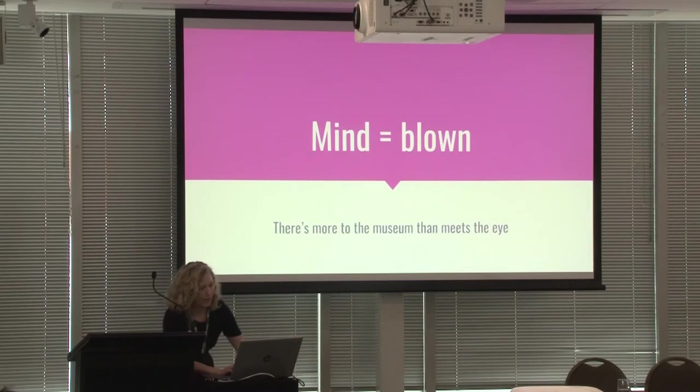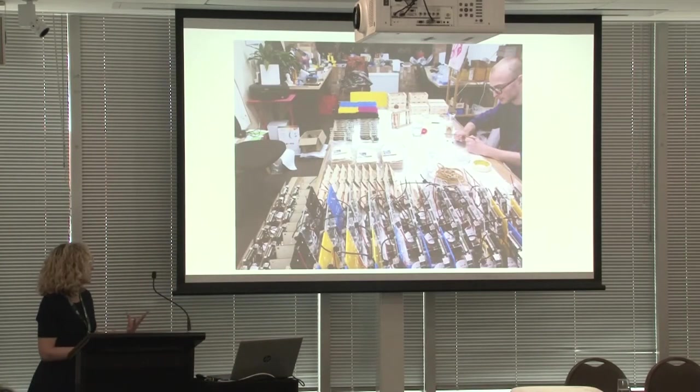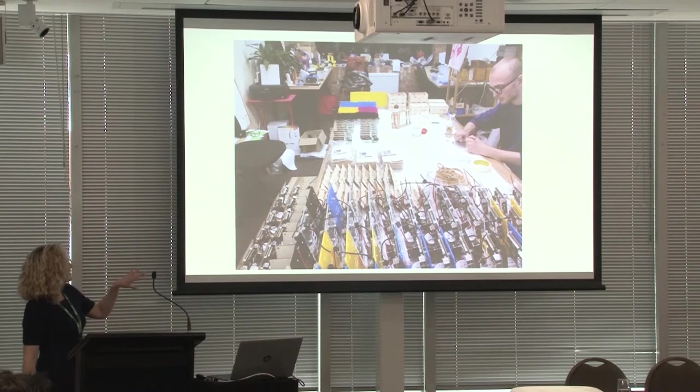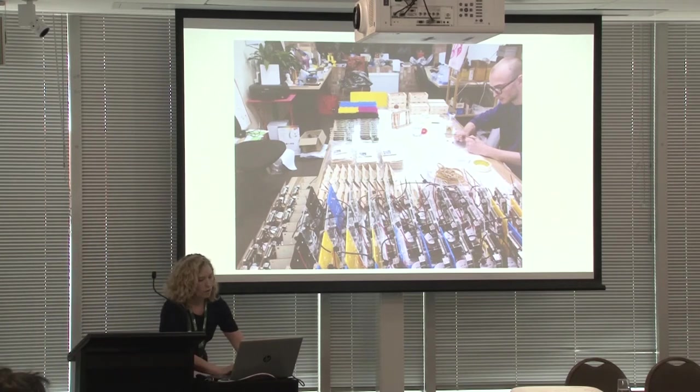So who are the people behind Museum in a Box? As Tim was saying, they're a London-based agency. There are only four of them and they work in service to the cultural heritage sector. This is one of them assembling the boxes on site — they actually sent them out to 40 GLAM institutions, and we were one of the lucky ones to be part of that.